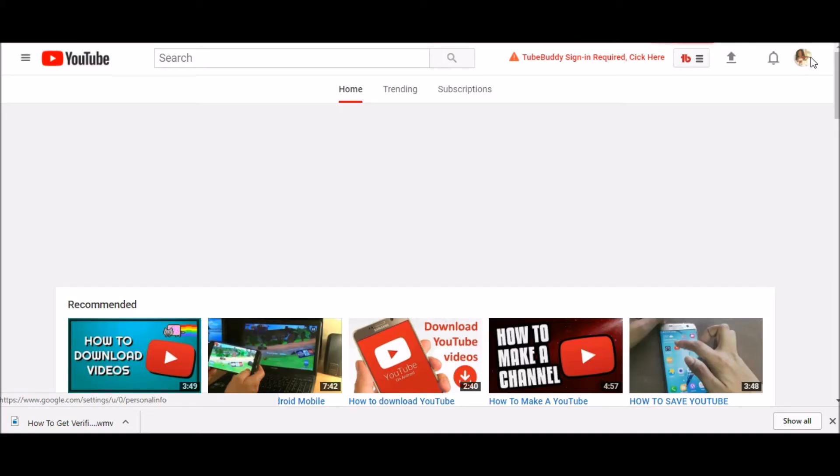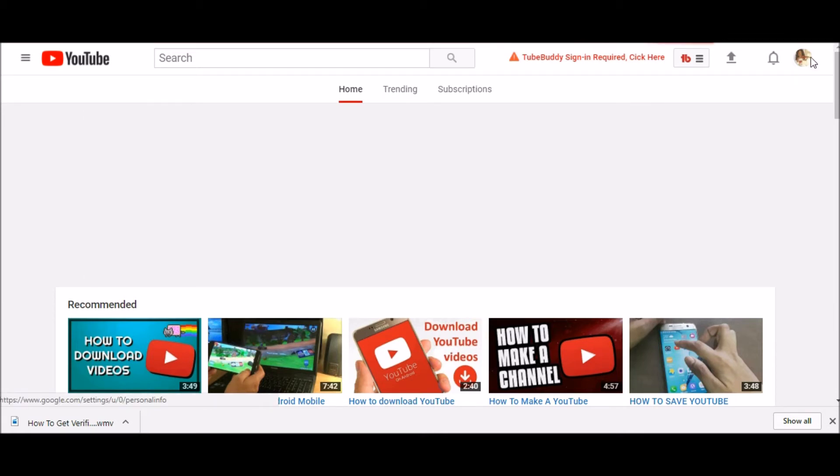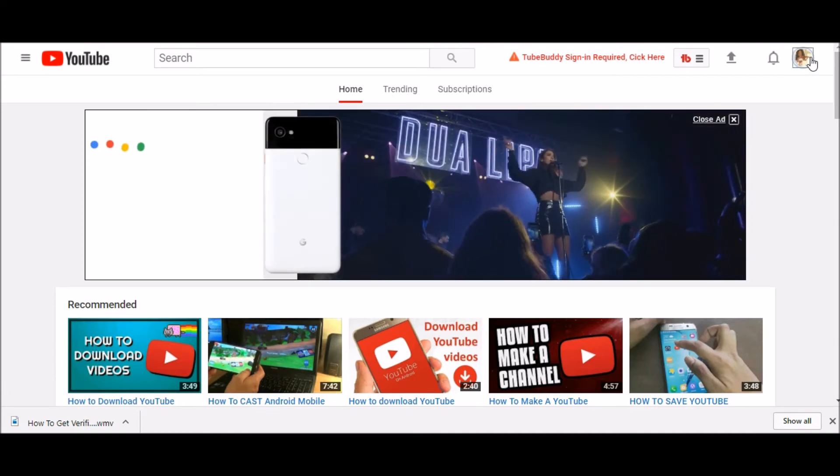Okay, now on to the tutorial. First, make sure you're signed into your YouTube channel. On the top right hand corner, click your channel icon, then the gear.